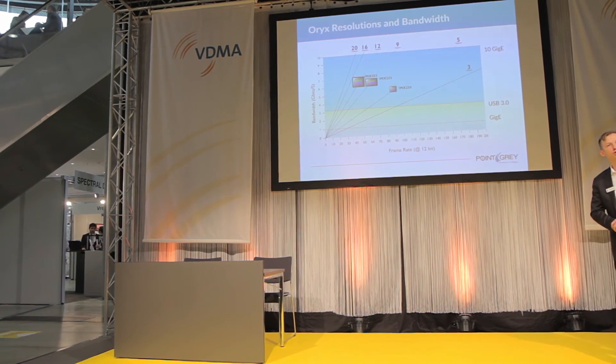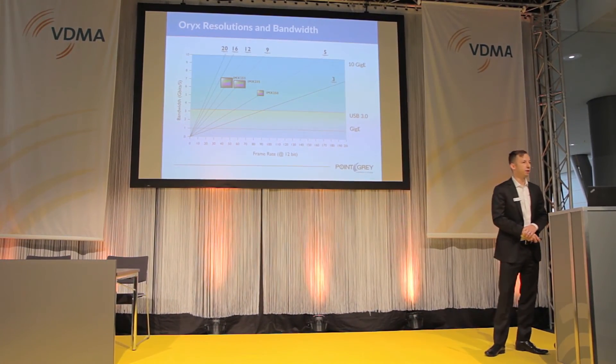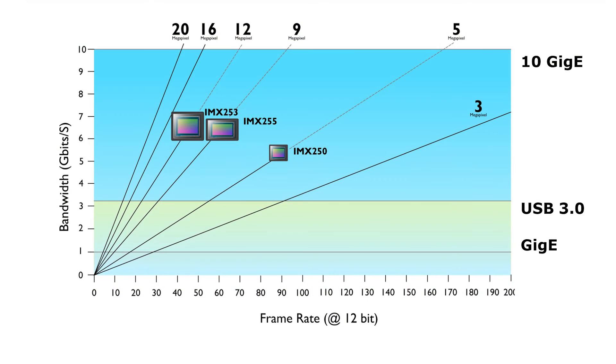We wanted to put up this slide to show how much of the bandwidth we are leveraging with these devices. We are showing 12-bit frame rates, which is actually quite essential to leverage the Pregius imaging performance and get all that dynamic range out of the sensor. We can see here that we have surpassed what USB 3.0 and GigE would allow, but there's still quite a bit of room — we can add more devices and higher frame rate devices and still leverage this 10 Gigabit Ethernet interface.